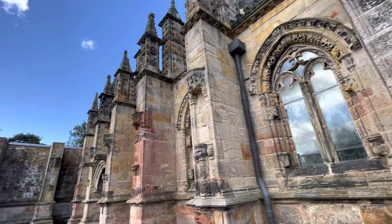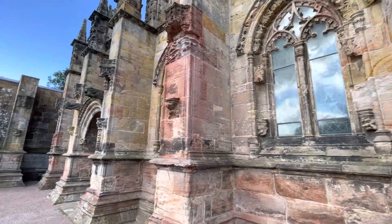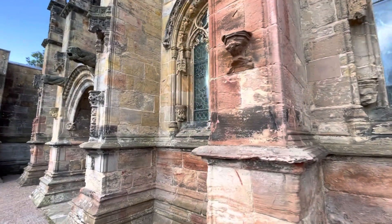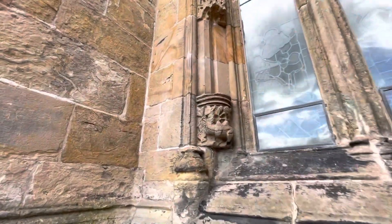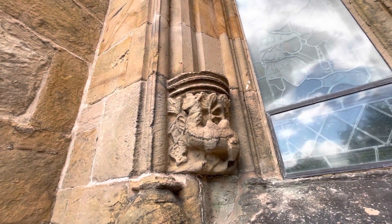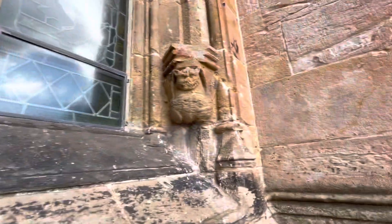This really amazing carving right here — it is a camel. You can see the camel with the humps on his back. Isn't that cool?